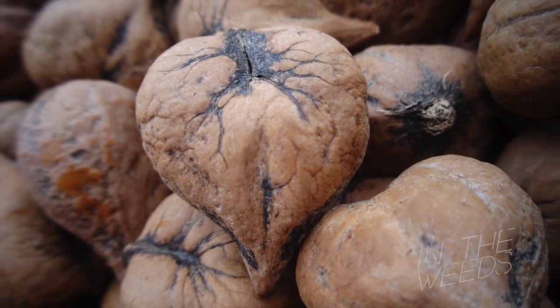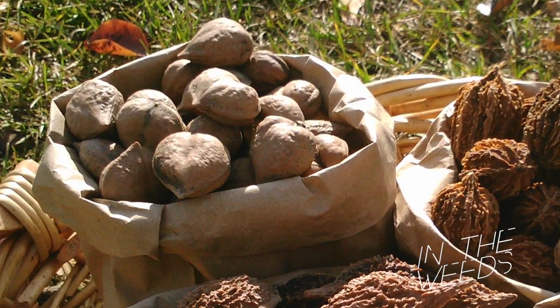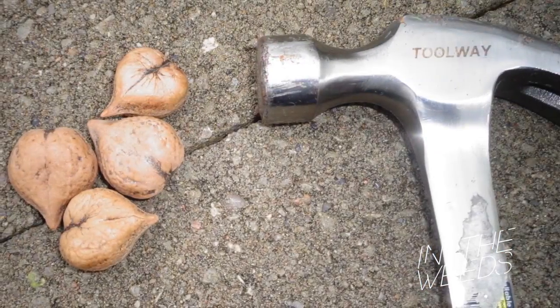I'm Dyson, from Forbes Wild Foods. Heartnuts are a Japanese species related to the walnut. These creamy, buttery-flavored, and cute heart-shaped nuts are truly exceptional.